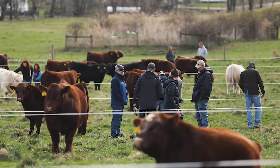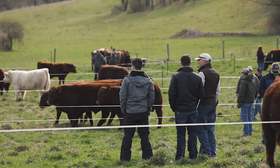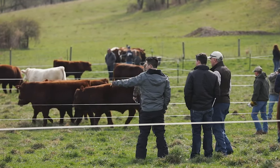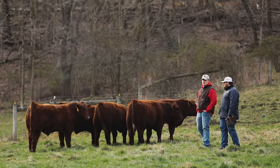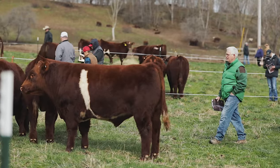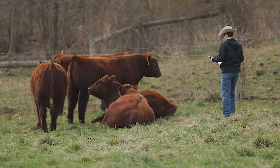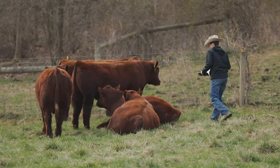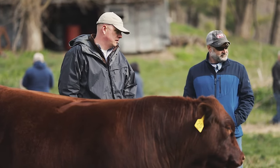This year the bull sale is April 2nd, a Saturday at noon. We're going to be offering 70 Shorthorn bulls, and that's going to happen in Millersburg at the farm. When we're selecting bulls for our bull sale, we look at them phenotypically. We want an animal that's nice to look at, attractive and stylish. We want animals to be sound, structurally correct, and have a nice disposition.